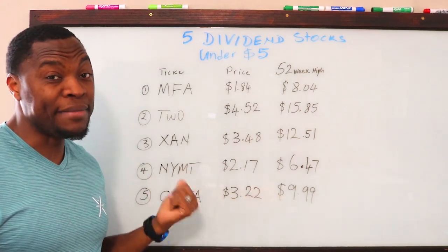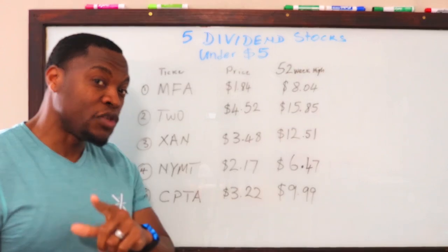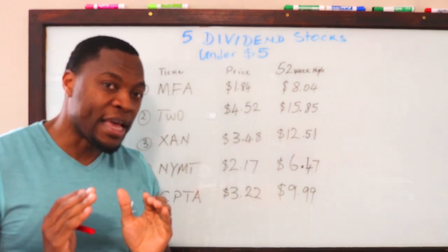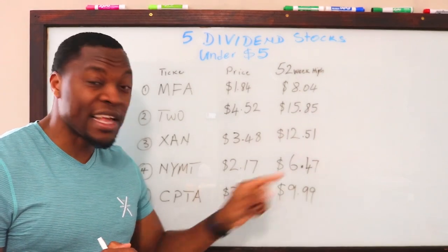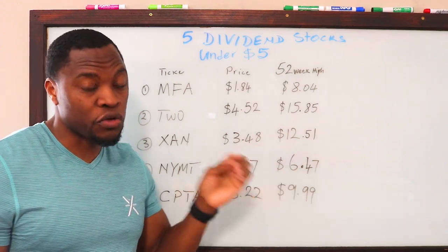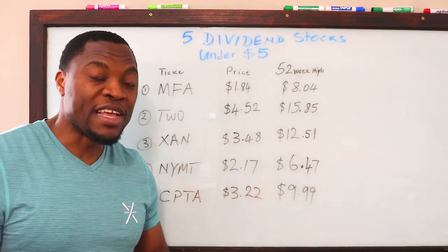Number four is NYMT, ticker symbol MYNT, currently trading at $2.17, and their 52-week high is $6.47. It's not as dramatic as the others, but going from $2.17 to $6.47, you're almost tripling your initial investment if this stock just gets back to its previous 52-week high. Couple that with your dividends and you're still sitting pretty good.